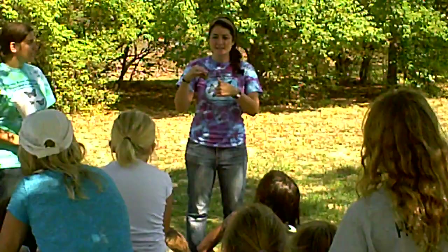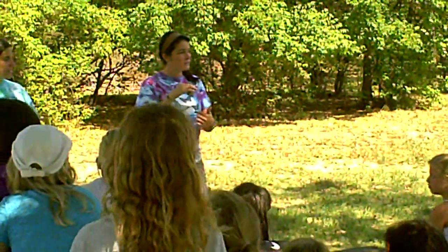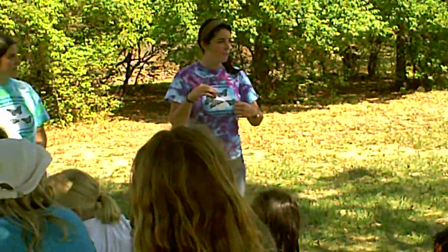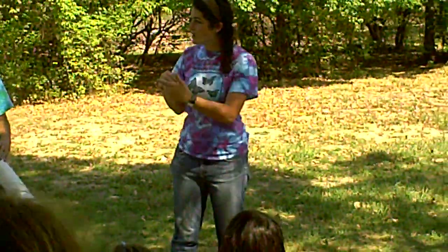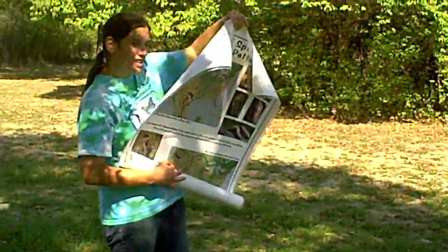This is an amazing butterfly that's going to travel all the way to Mexico. What we do is we tag it so that we can chart where it's going and how far it goes. So Celia over here is going to help me with my tagging and show you our migration poster.